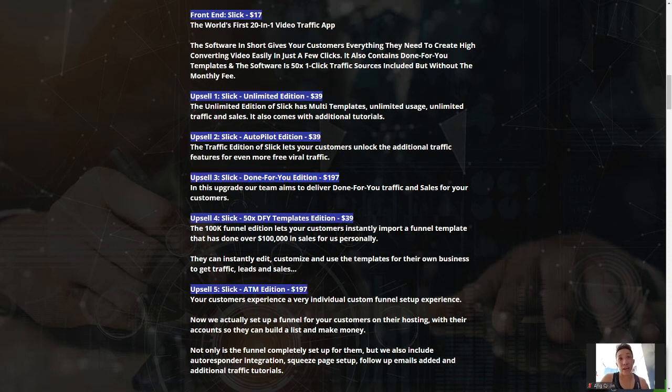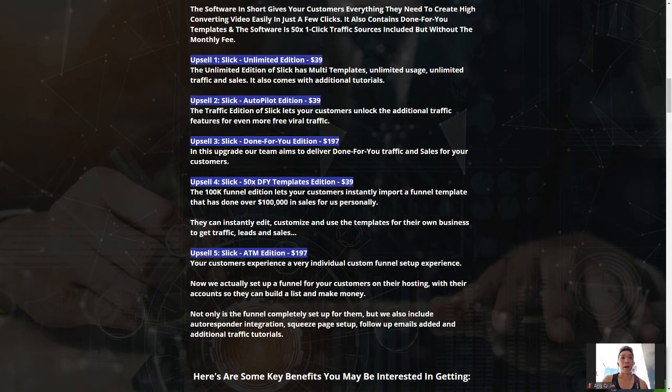OTO 3 is the Done-For-You Edition, where Billy Dar's team delivers done-for-you traffic and sales for your customers. It's very suitable for people with a full-time job who still want Slick to work like a charm. Let Billy Dar and his team do all the heavy lifting for you — this is something you'll want to go for.